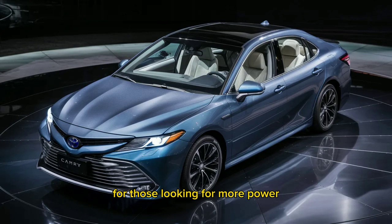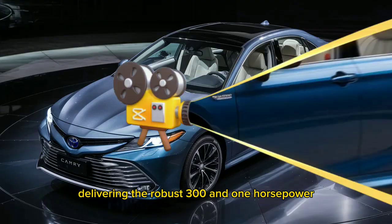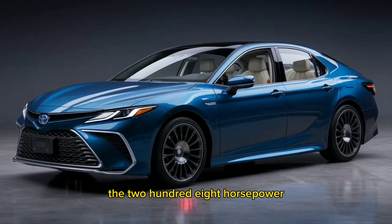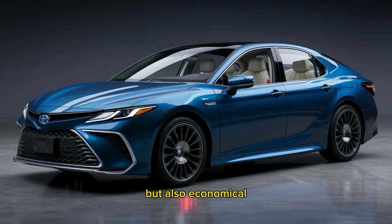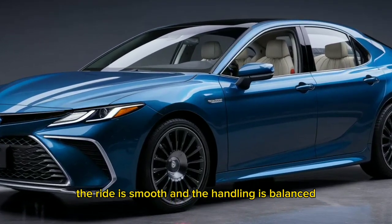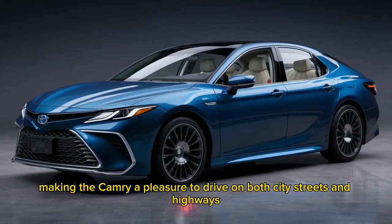For those looking for more power, the Camry still offers a V6 engine in the TRD model, delivering a robust 301 horsepower. The hybrid trims are where the Camry truly shines — the 208-horsepower four-cylinder hybrid engine is not only eco-friendly but also economical, providing excellent fuel efficiency without sacrificing performance. The ride is smooth and the handling is balanced, making the Camry a pleasure to drive on both city streets and highways.